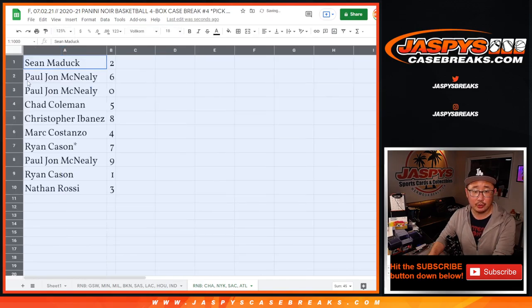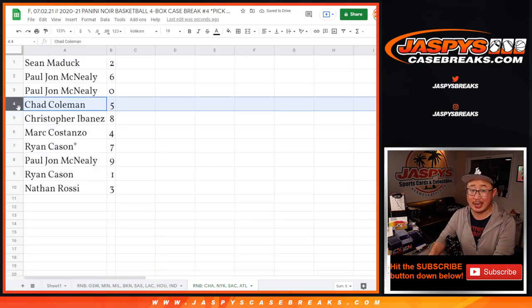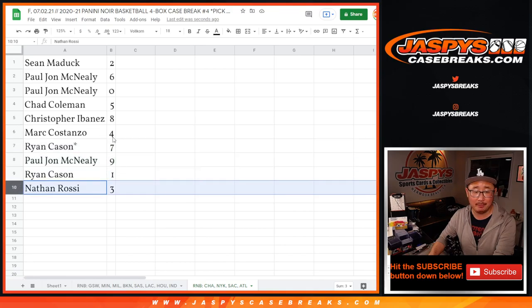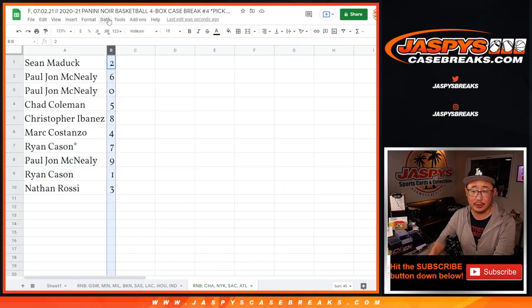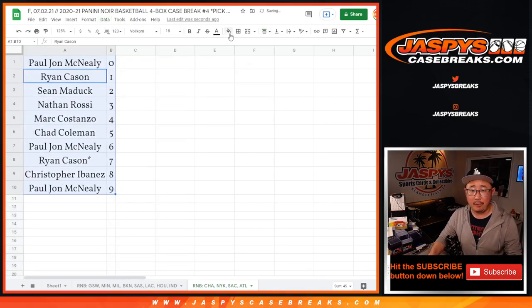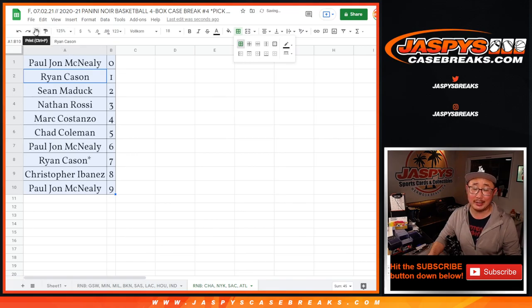Sean with two, PJ with six and zero, Chad with five, Chris with eight, Mark with four, Ryan with seven, PJ with nine, Ryan with one, and Nathan with three. Let's sort this by column B by number. Coming up in a different video will be the case break itself. I'll see you for that — Jazby's Casebreaks.com.